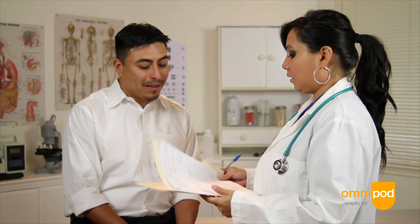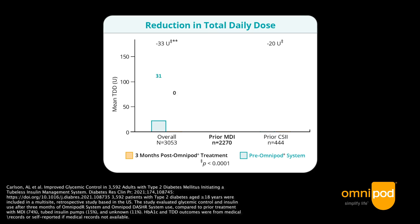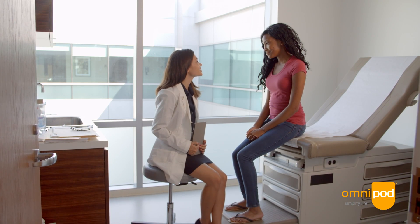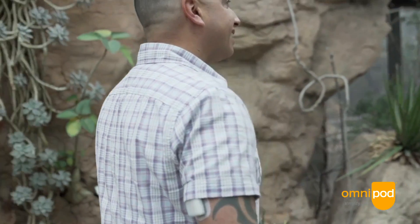We should really broaden who we consider candidates for pump therapy in those patients who have type 2 diabetes. We saw a reduction in total daily dose of insulin and improvements for those coming from multiple daily injections. When patients aren't achieving their A1C targets on MDI therapy, we often assume that a pump will just make things more complicated, but offering a patient with type 2 diabetes an insulin pump opens up a whole new way of managing their diabetes and engaging them differently in their management.